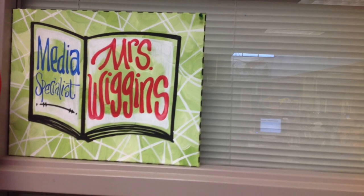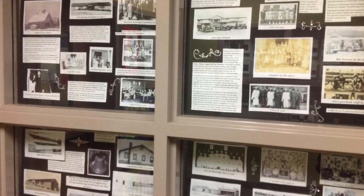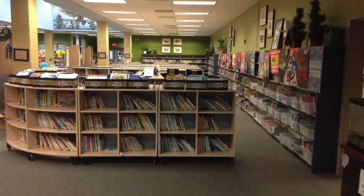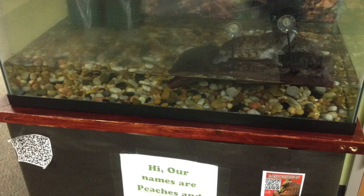Miss Wiggins runs our media center full of rich history, beautiful artwork, and many, many books. It's also home to Peaches and Magnolia, our turtles.